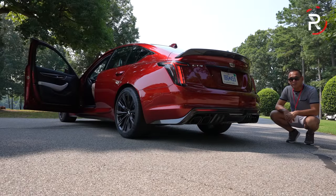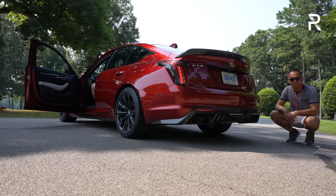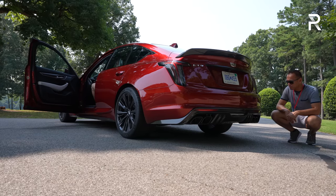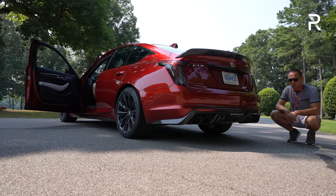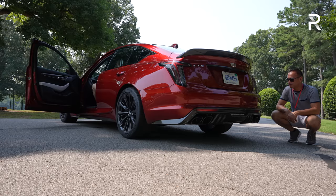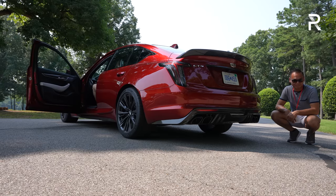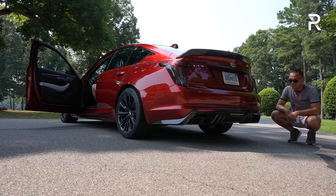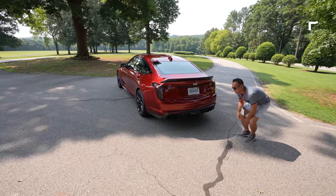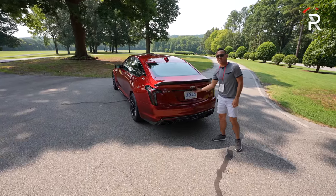So you wanted a V8? Well, Cadillac gave you a V8. Cadillac wanted to scare small children with that exhaust and they certainly accomplished that. If you want a V8, this is the model you want — it sounds fantastic.